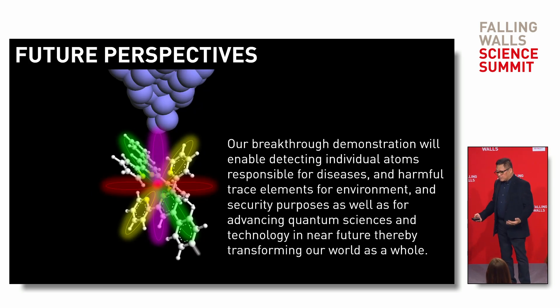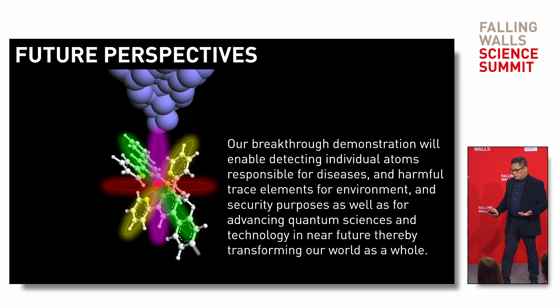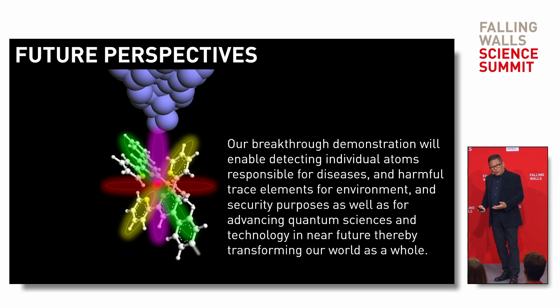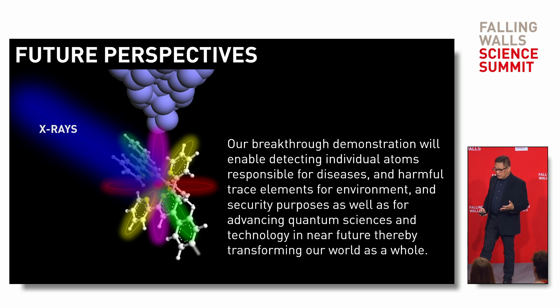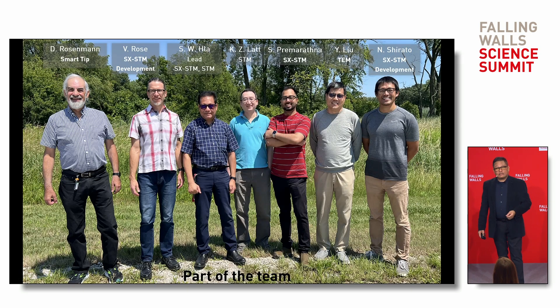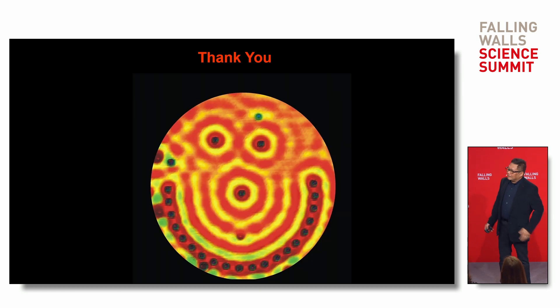Looking at future perspectives, our breakthrough demonstrations show that we can now measure individual atoms and identify their chemical elements. We can find the atoms responsible for diseases, harmful elements in the environment, and also applications in security. I want to thank the team who helped me achieve this work.